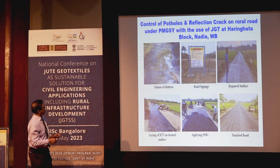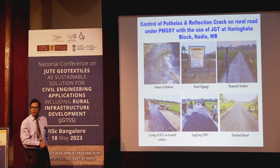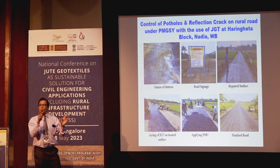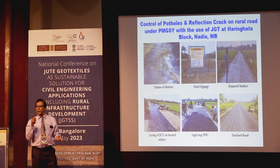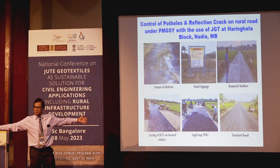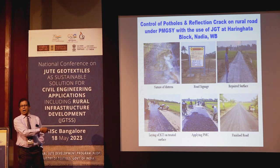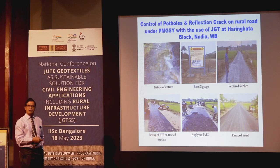Another road under Horinga, Pradhan Mantri Gram Sadak Yojana in West Bengal is being undertaken with NJB providing technical guidance. A site-specific fabric was developed: Villa Jute Corporation produced a 1.32 centimeter wide fabric which was laid using the same process. The finished road was recently completed — only two to three months back — so we don't claim anything yet. WBSRDA is evaluating the performance.